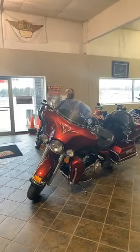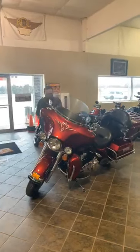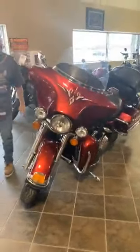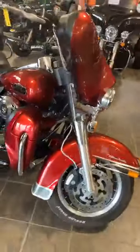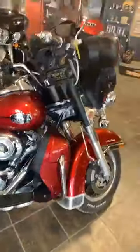What's up everybody, it's me all by myself. I got another bike just hit the floor — I know this bike pretty well. It just got traded in; I sold it over a year ago. Really good customer finally made the transition to a trike, found the one they were looking for. This is a 2008 Ultra Classic.